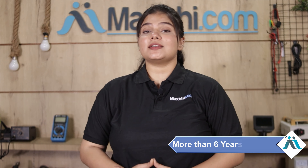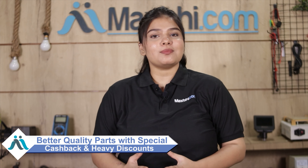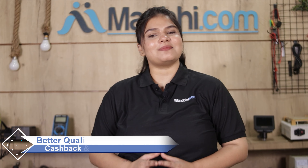MaxBee.com has been delivering phone parts to happy customers for the past 6 years, serving over 1000 customers, and the number is increasing daily. So don't wait — order now and enjoy special cashback and heavy discounts. You can get better quality parts for your phone.